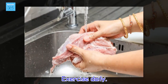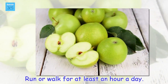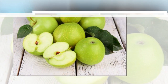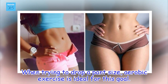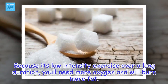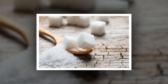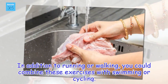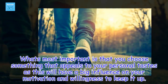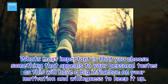Exercise daily. Run or walk for at least an hour a day. When trying to drop a pant size, aerobic exercise is ideal for this goal. Because it's low intensity exercise over a long duration, you'll need more oxygen and will burn more fat. In addition to running or walking, you could combine these exercises with swimming or cycling. What's most important is that you choose something that appeals to your personal tastes, as this will have a big influence on your motivation and willingness to keep it up.